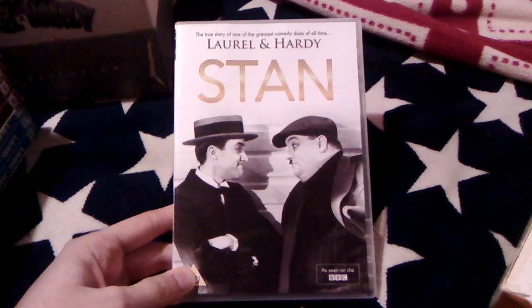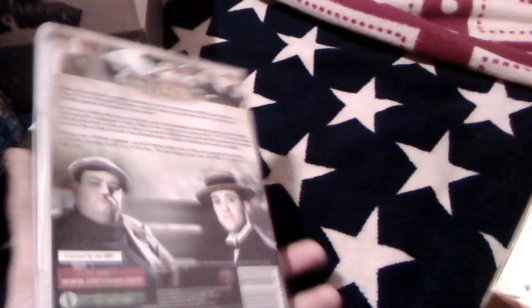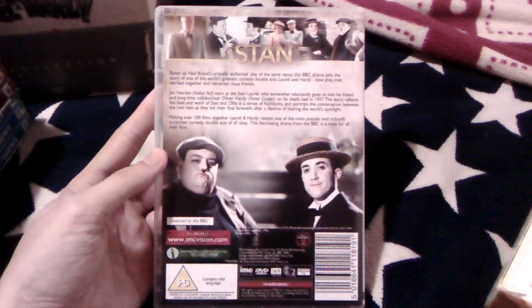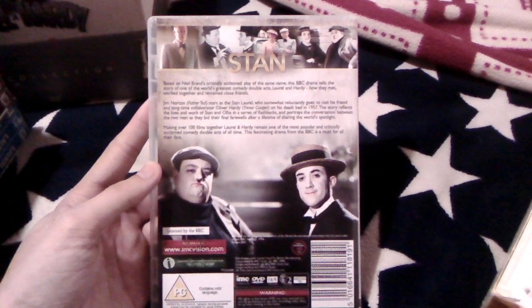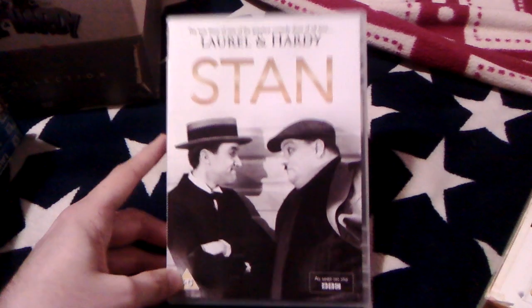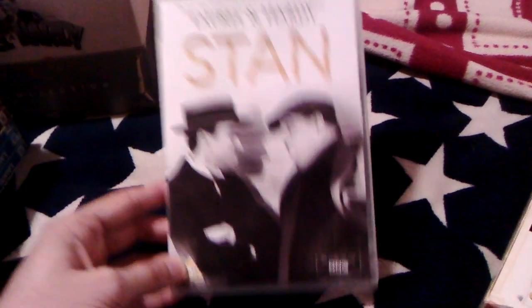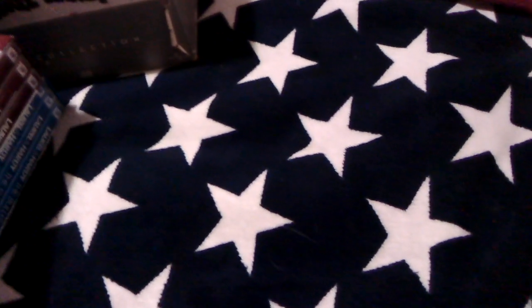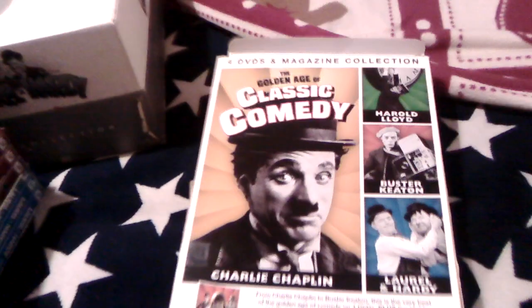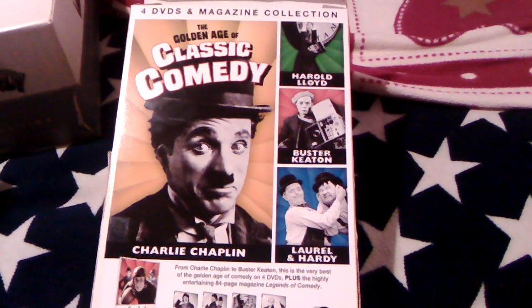Next we have the BBC drama Stan, which I have seen. I thought it was quite good and watchable, but not amazing. As a Laurel and Hardy fan I just had to get it — my dad gave me a copy a few years ago but I wanted my own, so I got myself one.